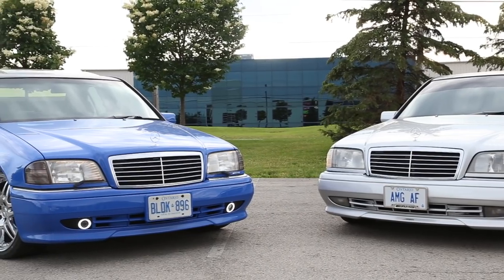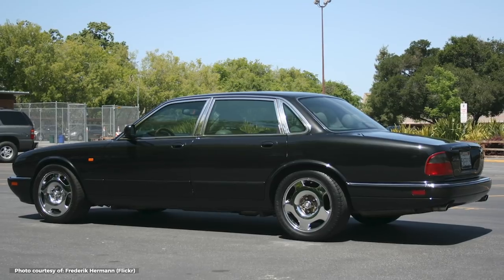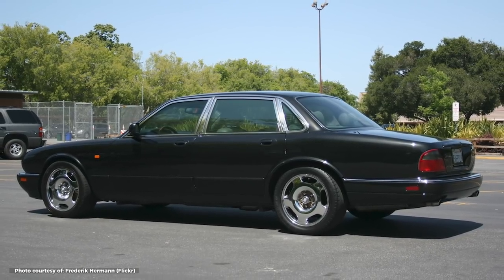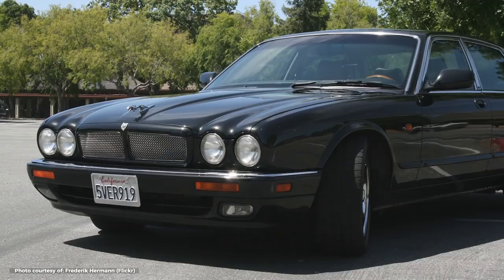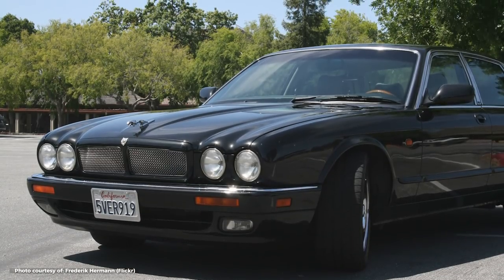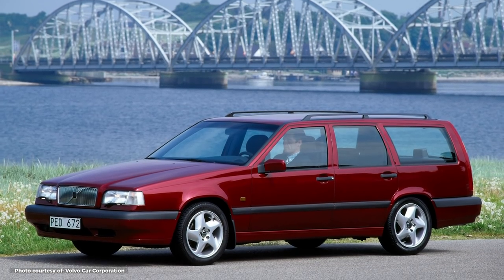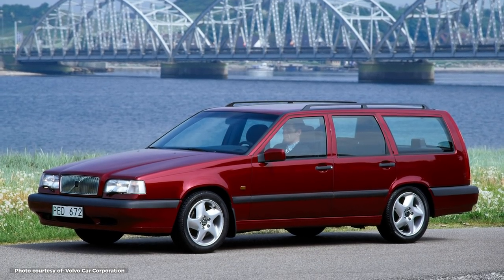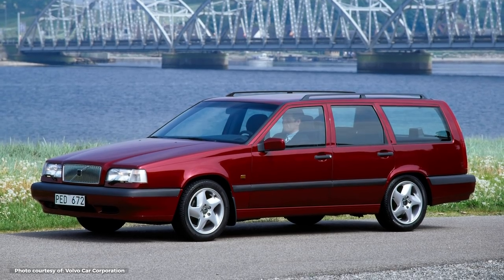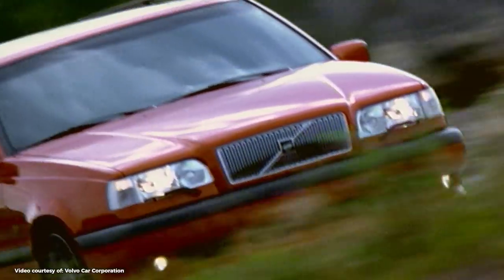Volkswagen would later use the R for their first Golf R32, but in 1995, Jaguar launched their first supercharged road-going high-performance sedan, the XJR. But they weren't the only ones hoping to use an R to distinguish their family-friendly sedans from their go-fast twins, because in 1995, Volvo also launched their first high-performance road car, the 1995 Volvo 850 T5R.